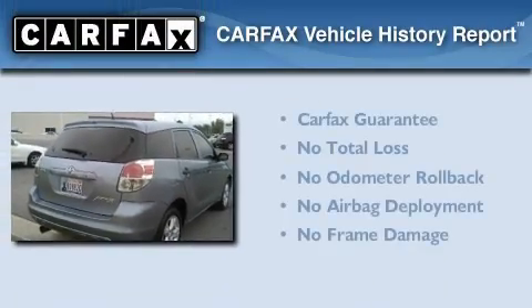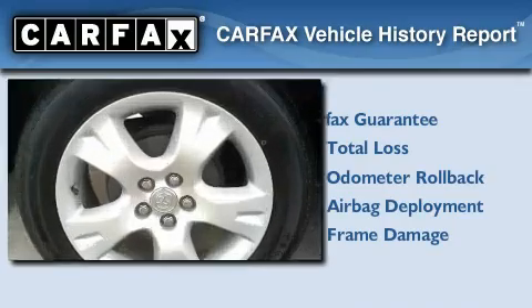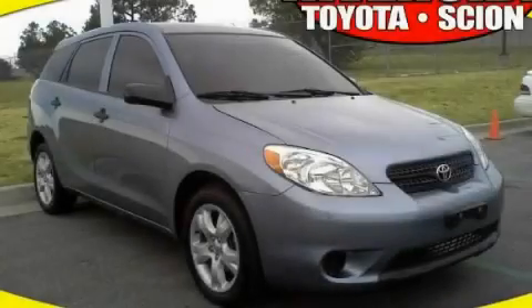Not to mention that this Toyota qualifies for the Carfax buyback guarantee. This vehicle is sure to sell fast — call and arrange your test drive today.